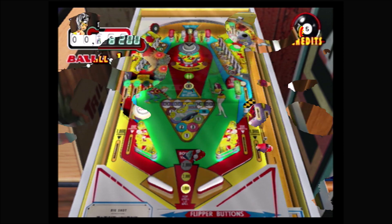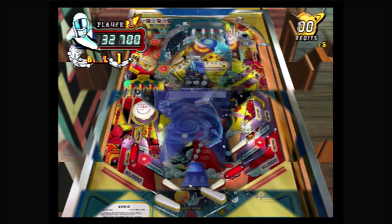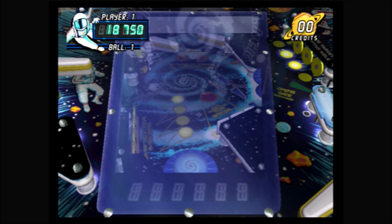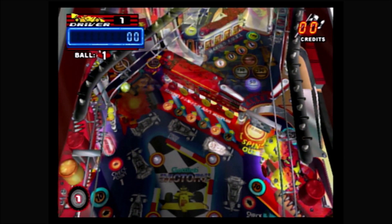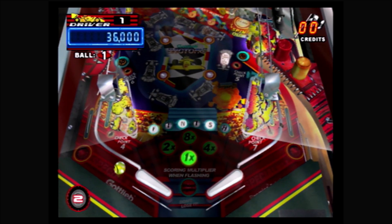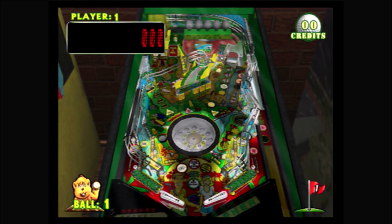1974's Big Shot is next — a pool-centric game where clearing out all the solids or stripes can open the door for future bonuses. Next is 1979's Genie, which features an upper playfield and multiple ways to increase the bonus. 1981's Black Hole features a special lower playfield and some truly atmospheric sound effects — this is probably the most popular table in the collection. The next game is 1987's Victory, where you complete certain objectives to finish a race; this one surprised me and ended up being one of my favorites.